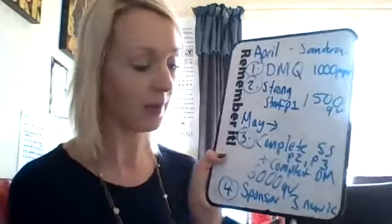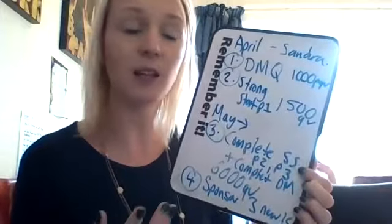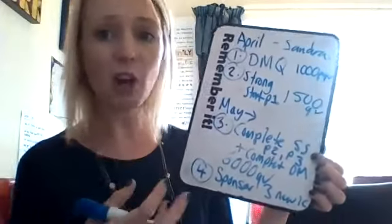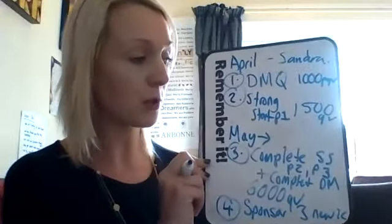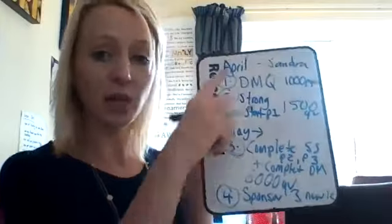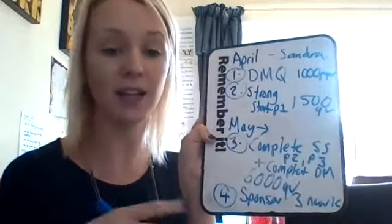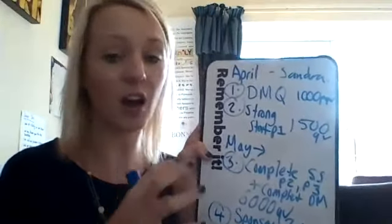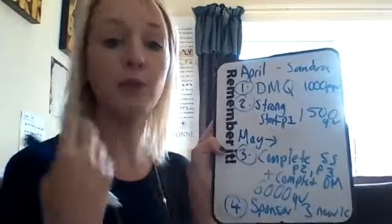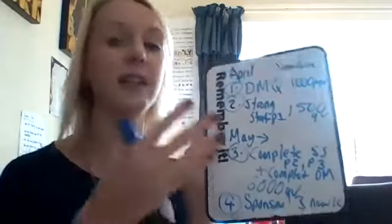A lot of people ask how you help new consultants get started if they can't afford to invest lots of money buying all the products. It's fantastic if they can straight away buy the makeup kit, the RE9, the nutrition kit, and a few other products so they've got some to show people. But if they can't, they can still build up those products by completing Strong Start, getting the 400 pound voucher, and investing their early earnings back into buying products.